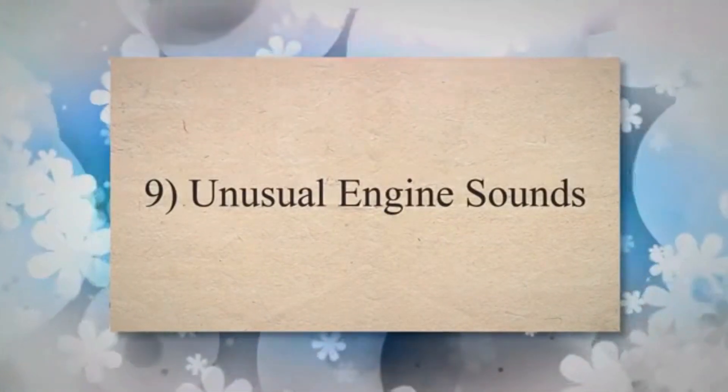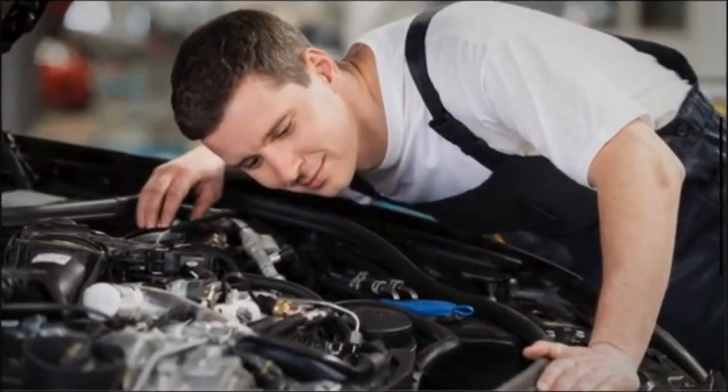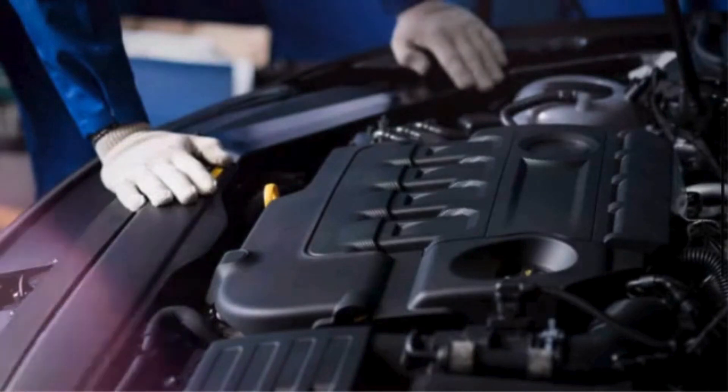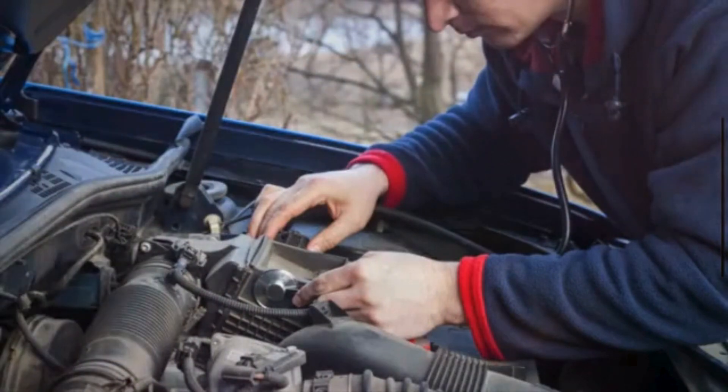Symptom 9: Unusual Engine Sounds. Insufficient fuel supply can cause the engine to produce unusual sounds, such as sputtering or whining. These noises are indicative of the engine struggling to receive a consistent and adequate fuel supply.